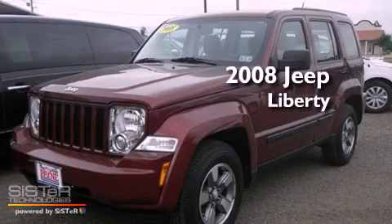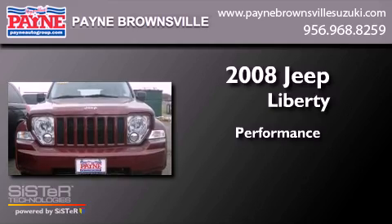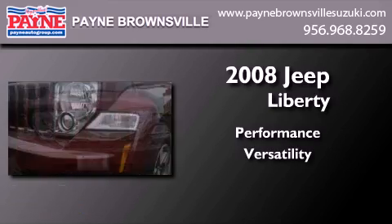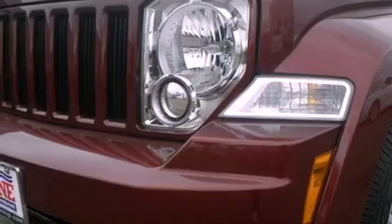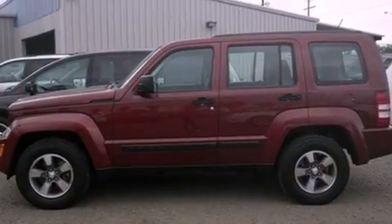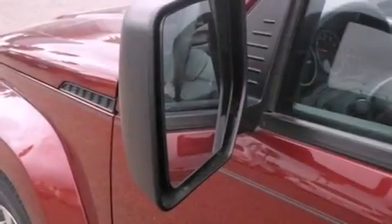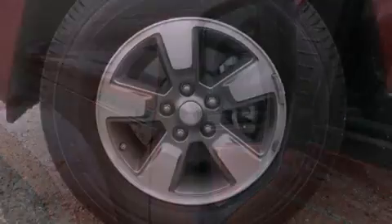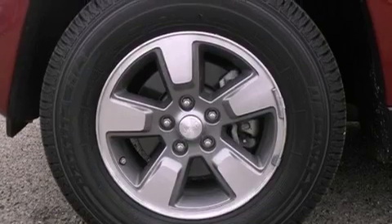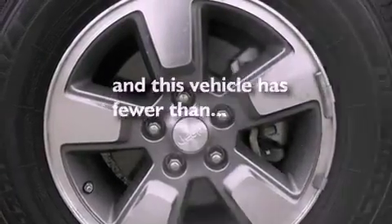This is a 2008 Jeep Liberty. Features include traction control and stability control systems, air conditioning, full power accessories, roof rails, an anti-lock braking system, side curtain airbags, a rear window defroster, and this vehicle has less than 64,000 miles.